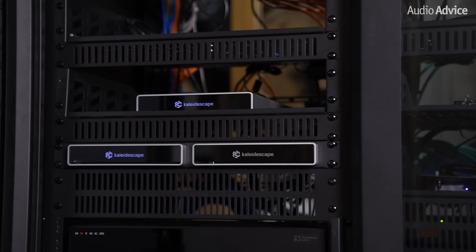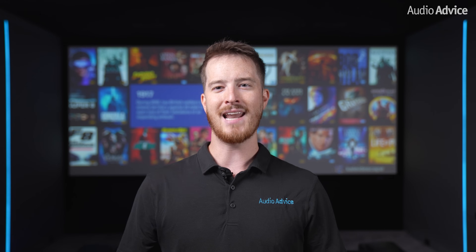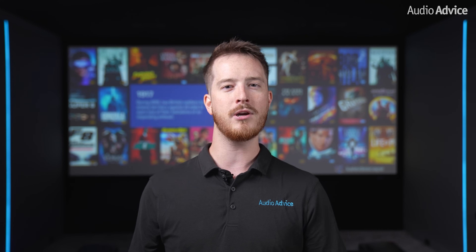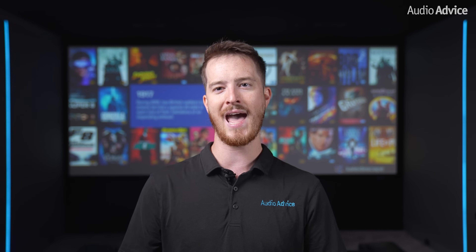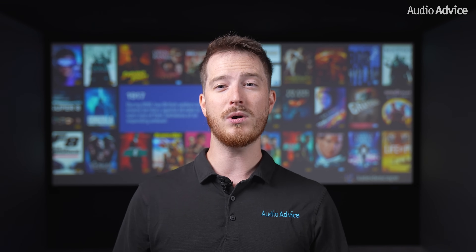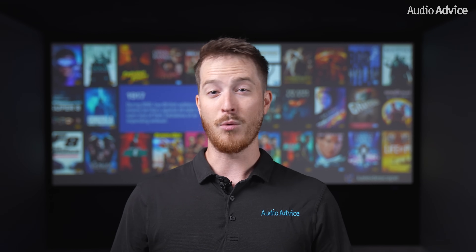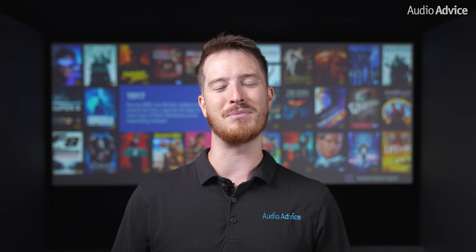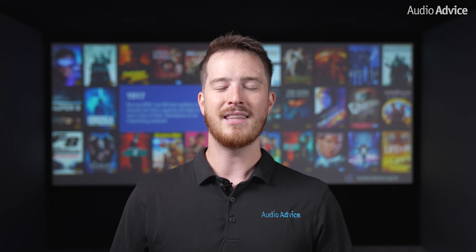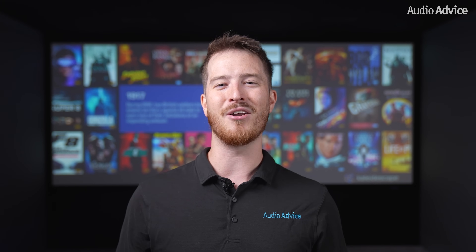Historically their systems included a movie player that does all of the processing and then a movie server that stores the actual content. There are a few options here depending on how much storage and speed of downloads you wish to have. However, we've often had some people tell us that they would love to get into a Kaleidescape system but the cost was just over their budget. We kept pushing our friends at Kaleidescape to produce a less expensive model that would reach a much larger audience — and they've delivered on our requests.